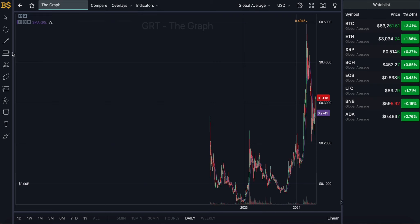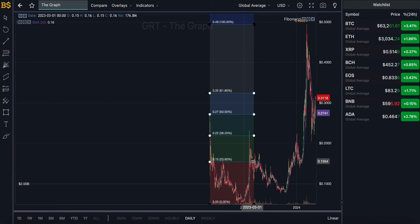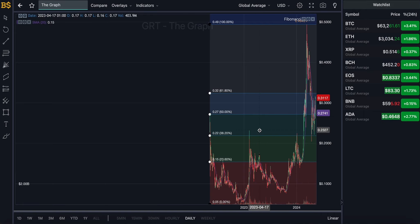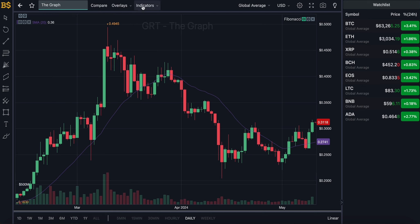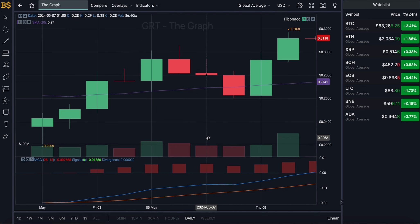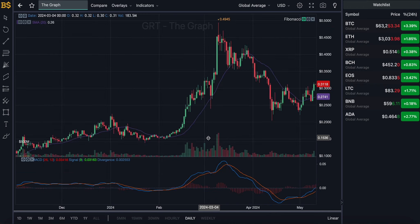We're currently looking at the candlestick pattern chart with the Fibonacci scale, which I'll be using later for technical analysis. As you can see, it's trading in the top blue zone, getting closer and closer to hitting the resistance target and potentially breaking out into the top tier level. I'm going to hide this for now and bring out the MACD indicator to do some price prediction, which is what most of you are here for. We're looking at the daily chart.